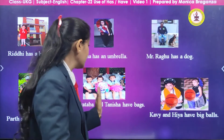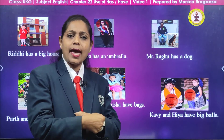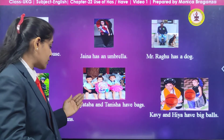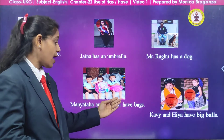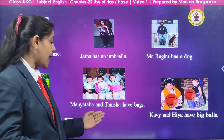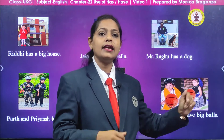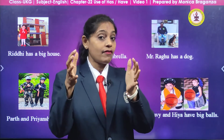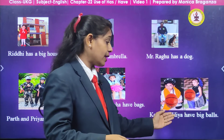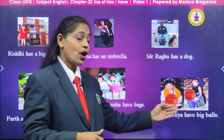Now here we have girls — two girls sitting with their bags. Two bags, two girls. So what are we going to say? Manetaba and Tanisha have bags. We are talking about two persons and two things. Manetaba and Tanisha have bags. Now, Kavya and Hia are there, and what do they have in their hands? They are having a big ball. So what are we going to say, children? Kavya and Hia have big balls.